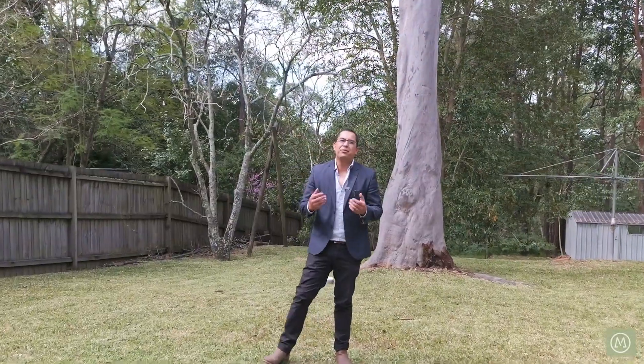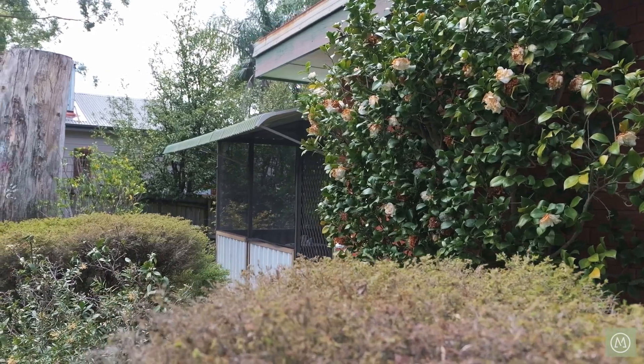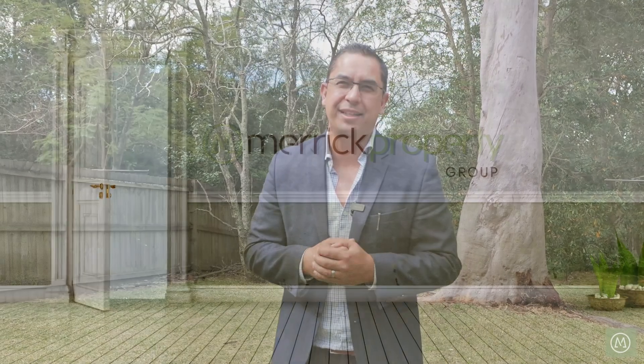Well there you have it, number 144 Railway Parade in Warramoo — a much-loved home, well cared for by the current owner and ready to be moved into and enjoyed. For further information, please give me a call. My name is Adrian, have a great day.